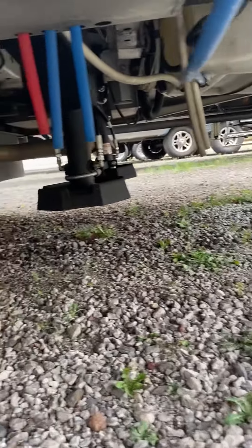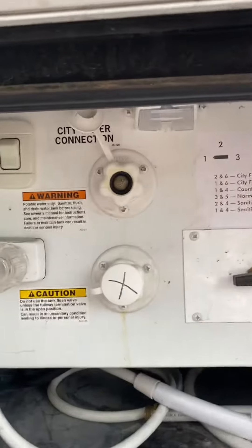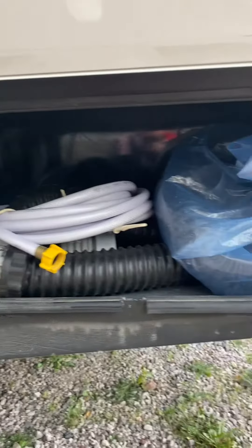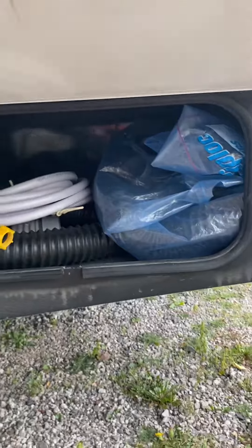Low drainage point right underneath. Got your stabilizers as well, outdoor shower, city water connection. Sewer hose storage compartment and water hose storage — that's what they're using this one specifically for.